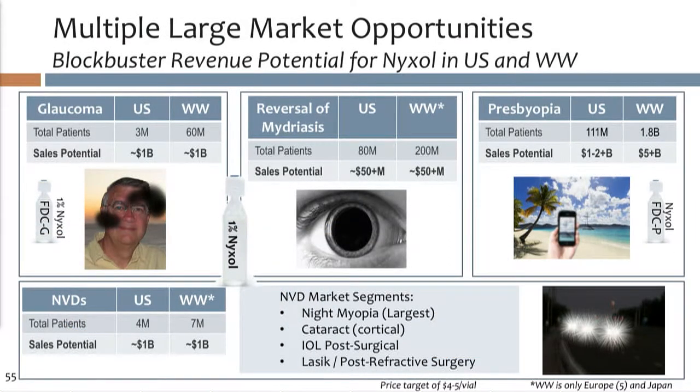The two mid-sized markets we're targeting are night vision disturbance and glaucoma, each with about 3 million patients. We also have reversal of mydriasis as a smaller but efficient opportunity, and of course the holy grail of presbyopia, leveraging pupil management or IOP-lowering attributes of the drug. Night vision disturbance is a new area we've been pioneering — all of our clinical work to date has been in that space — and we have an agreed-upon endpoint of a specific contrast sensitivity improvement threshold with the FDA.